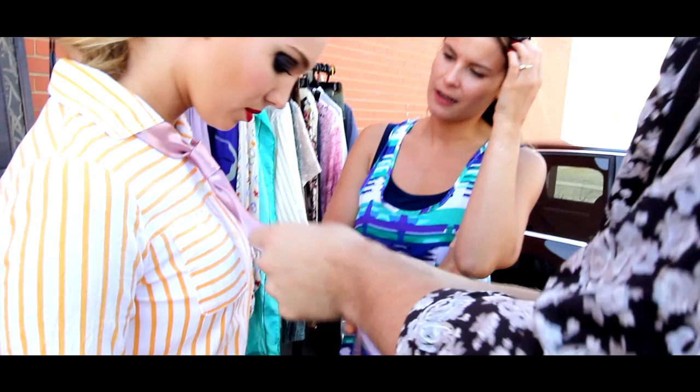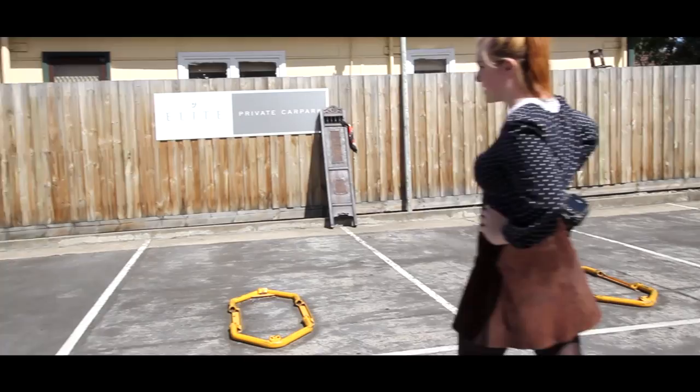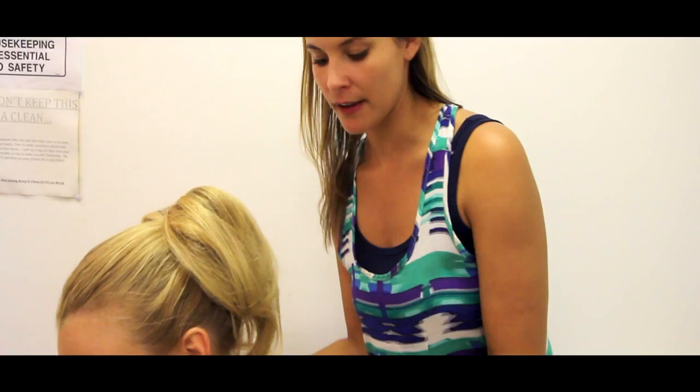Happy Friday, guys! Welcome to harryrag. Just a big bun. It's quite a country sort of look, I'd say.